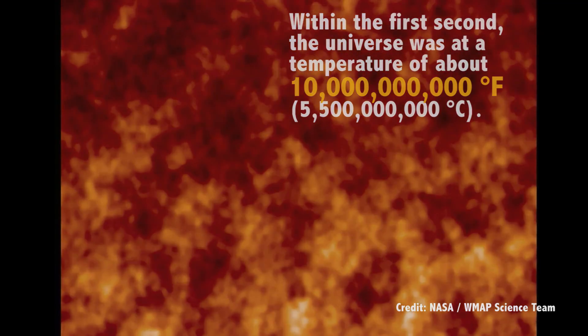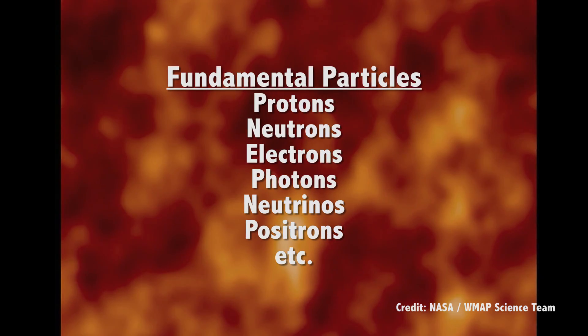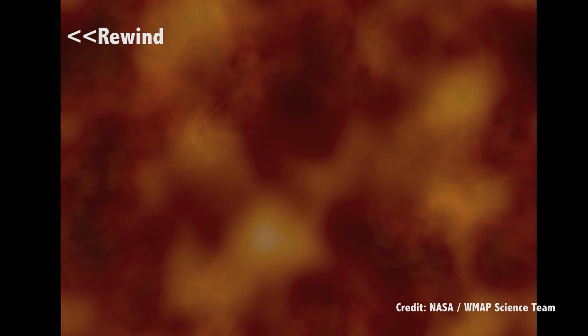Within the first second after the Big Bang, temperatures reached about 10 billion degrees Fahrenheit. At this point, the universe consisted of a sea of fundamental particles like protons, neutrons, and electrons. Electrons were free and scattered light in all directions, causing the universe to be opaque. It wasn't until about 380,000 years after the Big Bang that these free electrons were captured by nuclei, forming the first neutral atoms, which allowed the universe to become transparent. This initial light is referred to as the afterglow of the Big Bang, more commonly known as the cosmic microwave background, which can still be observed today.